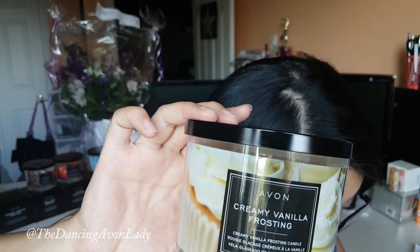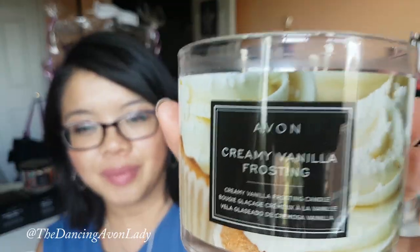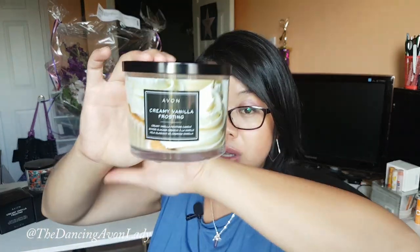The next one is our Creamy Vanilla Frosting. The packaging is so pretty and looks so yummy. It has vanilla frosting, sweet cupcake, and creamy caramel. It's definitely the sweetest smelling one — if you love vanilla, get this one. It smells like my house after I attempt baking. It's a very childlike scent — sweet and vanilla, almost like a candy store. Vanilla is one of those scents most people gravitate towards, so I predict this will be a top seller. Make sure you ask your Avon representative to pre-reserve one for you in advance.